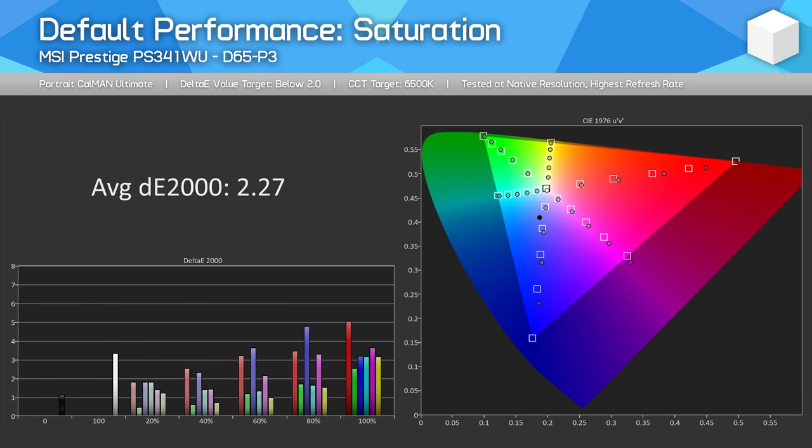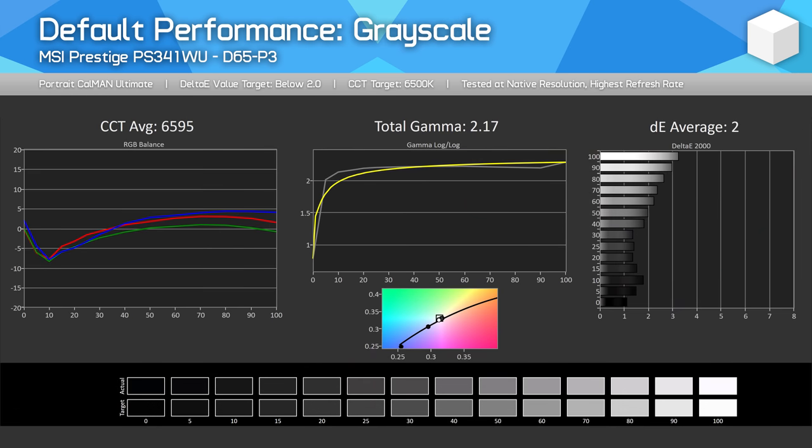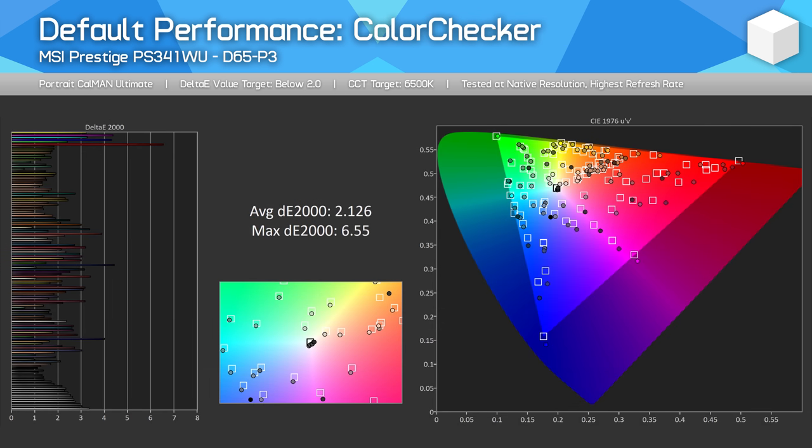The default mode actually does a decent job handling D65-P3, with a saturation delta-E average of 2.27 — just shy of the sub-2.0 accuracy rating I like to see. Sub-2.0 delta-E means a monitor is basically indistinguishable from accurate, and the PS341WU gets close but not quite there. Grayscale performance matches the default sRGB mode and is great. My testing shows the monitor performing a little better than MSI's included calibration report, which targeted a delta-E average below 3.0 for P3 — I achieved 2.52, with a CCT just below 6500K and 98% P3 coverage.